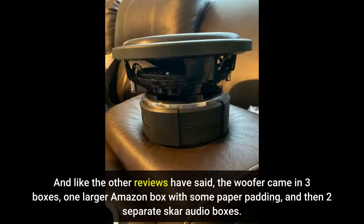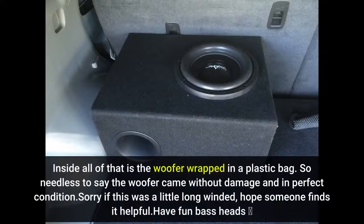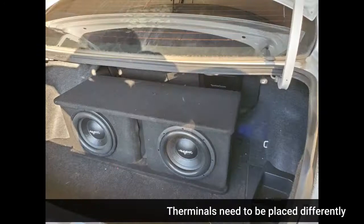As other reviews mentioned, the woofer came in three boxes: one larger Amazon box with paper padding, and then two separate Skar Audio boxes. The subwoofer motor is packaged in a big piece of formed foam to keep it from moving, along with a piece of cardboard with foam on the cone and surround. Inside all of that, the woofer is wrapped in a plastic bag — needless to say, it arrived without damage and in perfect condition. Sorry if this was a little long-winded; hope someone finds it helpful. Have fun, bass heads — rock on! Note: the terminals need to be placed differently.